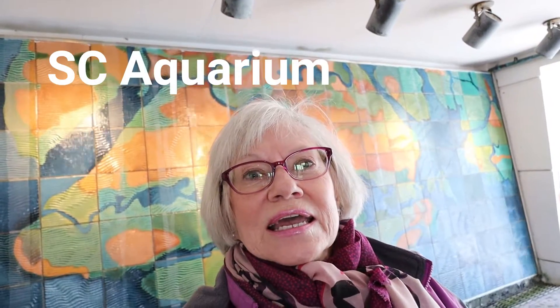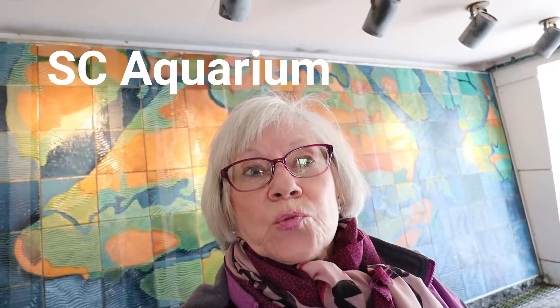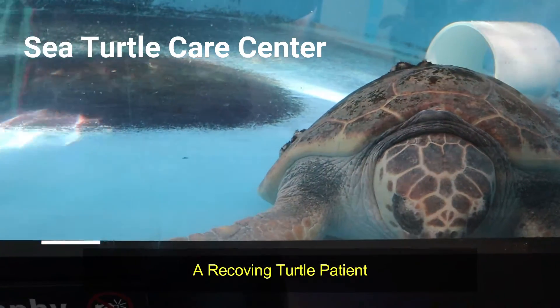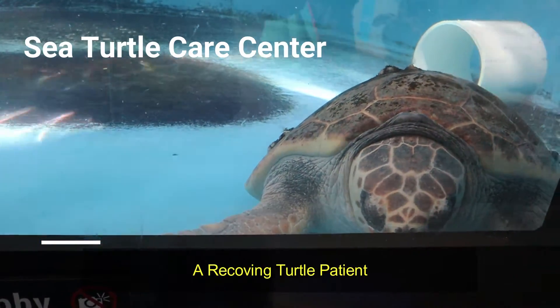I'm here at the South Carolina Aquarium now, and I'm really hoping to see the turtle rescue section. I don't know if it's open to the public, but I'm going to give it a try. I'm standing in front of an aquarium that is 42 feet deep, and I'm actually 30 feet below the surface of the water.